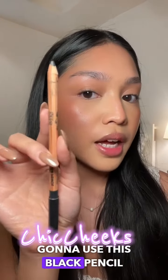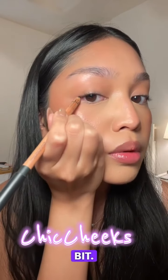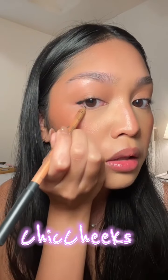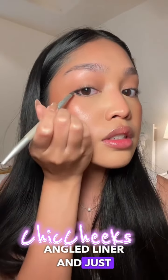I'm going to use this black pencil liner from Makeup Forever — I just put a little bit right there and a little bit at the bottom. Then I'm going to use this skinny little angled liner to blend it out.